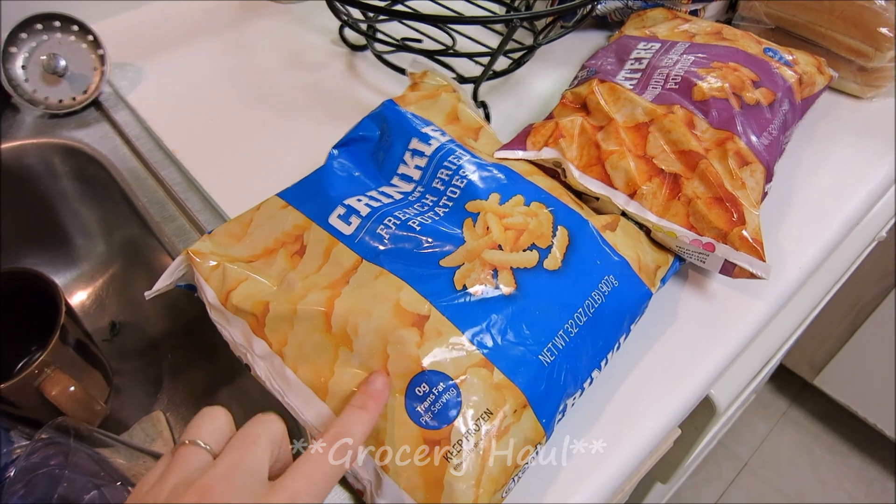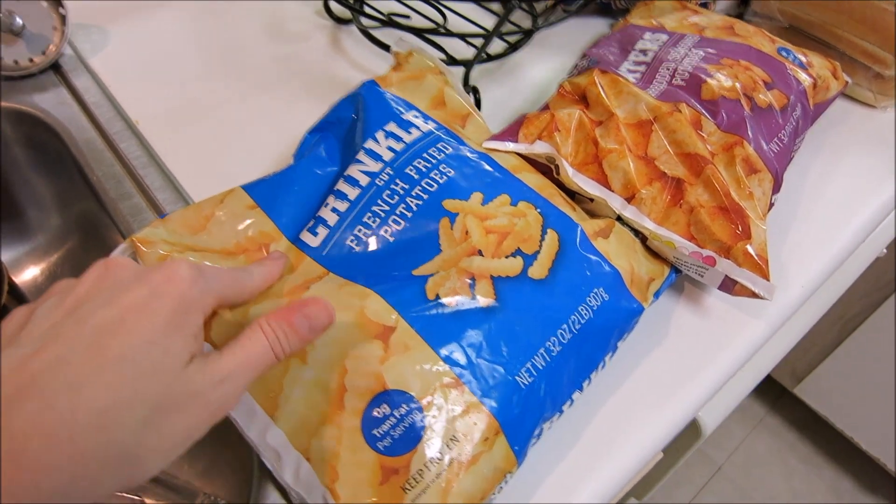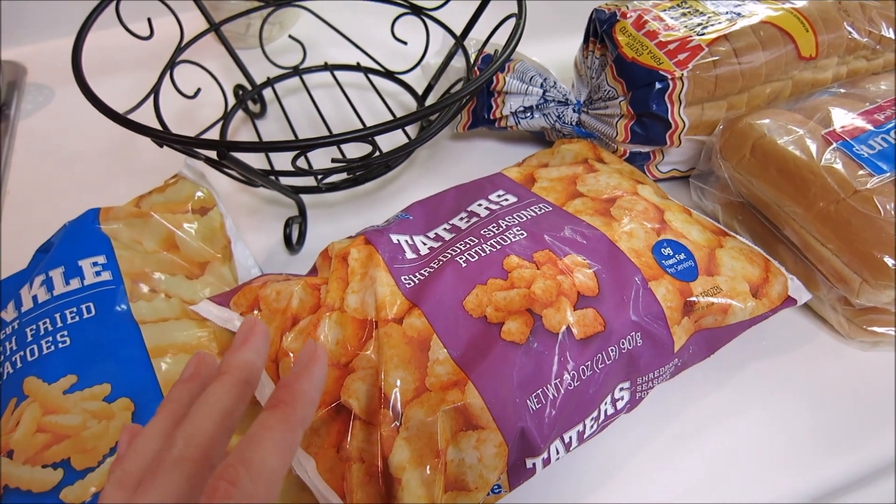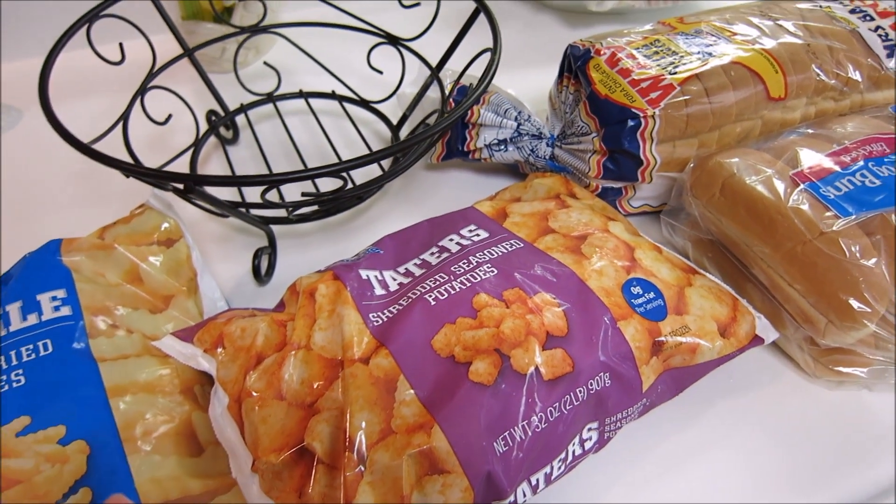We're going to start off with the French fries, which are the Great Value brand. I also got some tater tots from the Great Value brand. These are just going to be on the side for like sloppy joes or hamburgers or things like that.